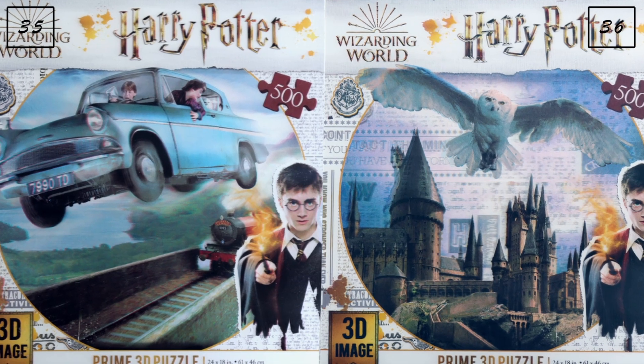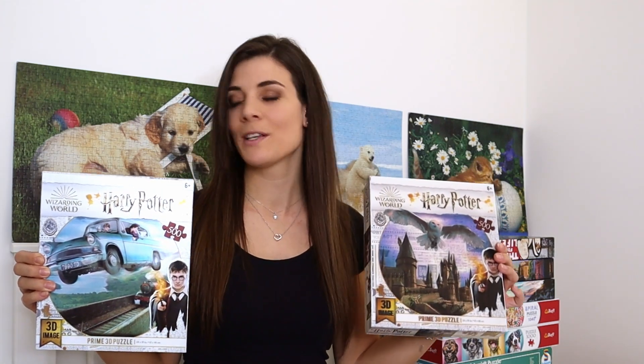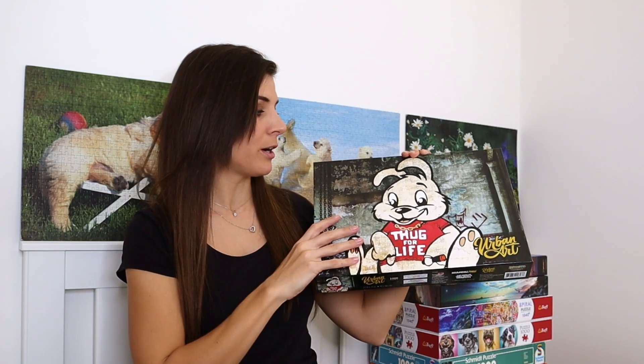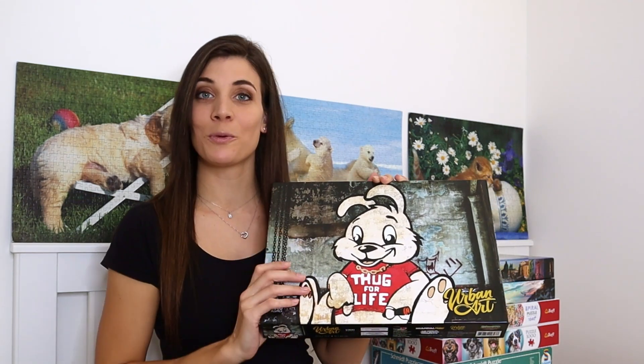Now for Prime 3D — I got all these puzzles from a friend who works for the company that distributes them, so these are sample puzzles. The first two are both Harry Potter 3D puzzles with no individual titles. I've done the Hogwarts one already but still need to do the car one, which looks even easier. Next is a thousand-piece puzzle called 'Stuck for Life Bunny' from the Urban Art collection — the wall section worries me, but I hope the bunny takes up most of the puzzle.